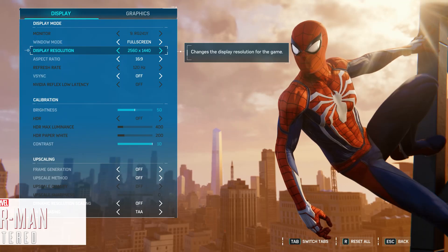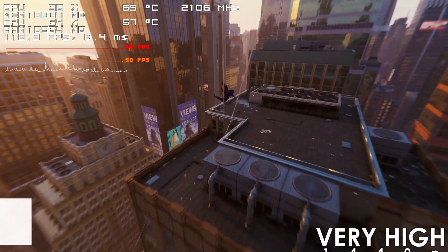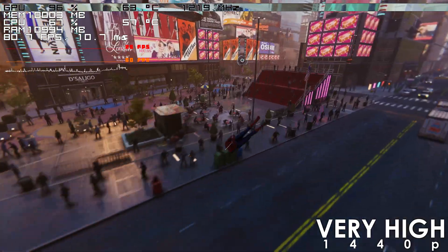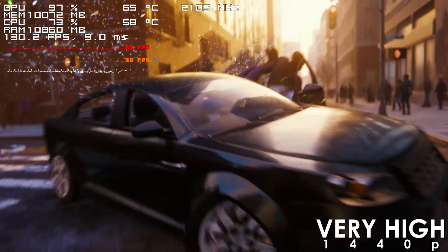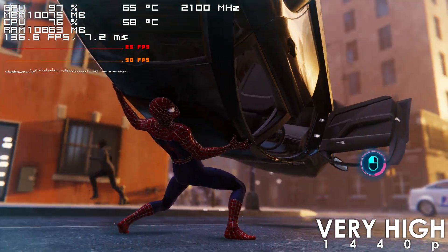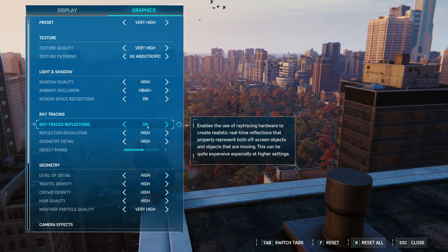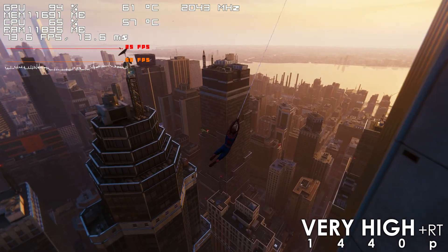GPU utilization in Marvel's Spider-Man Remastered mostly stays in the high 90s, although there are a few CPU-intensive areas where it drops as low as 66%. The game is still very playable with the frame rate hovering well above 80s, and even with ray tracing I rarely saw the frame rate dip below 60s. To unlock the full potential of this graphics card, you'd need to pair it with a more powerful CPU.